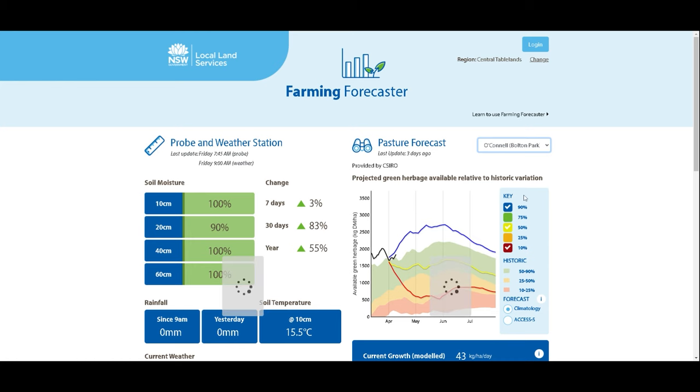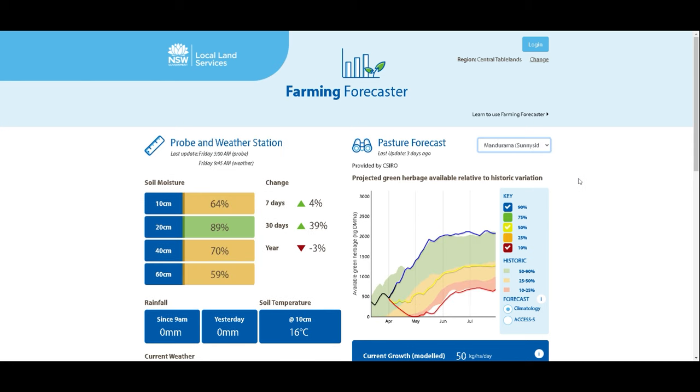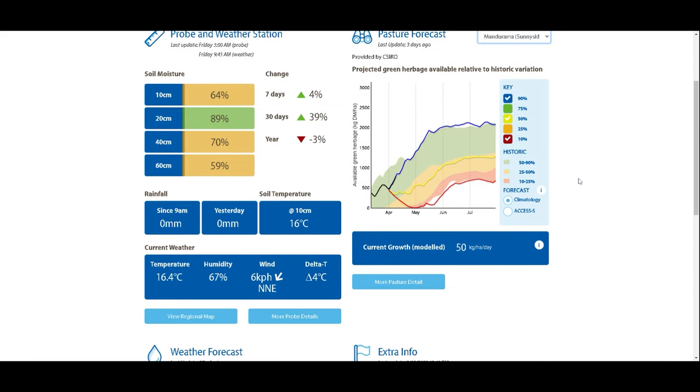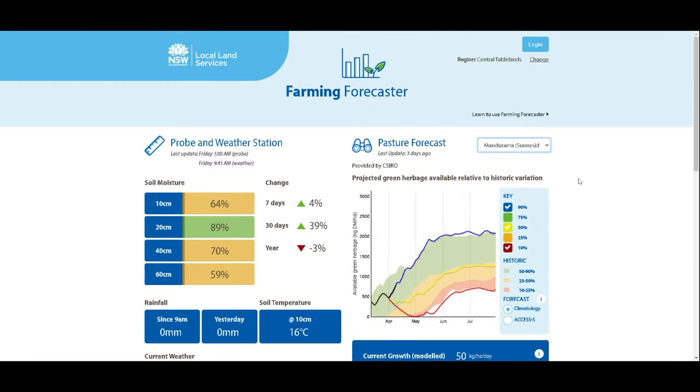Mandirima has received 91 millimetres for the month of April. That's a 40% increase in a month in that soil moisture profile, and that profile is approximately three quarters full at the Mandirima Sunnyside Moisture Probe.